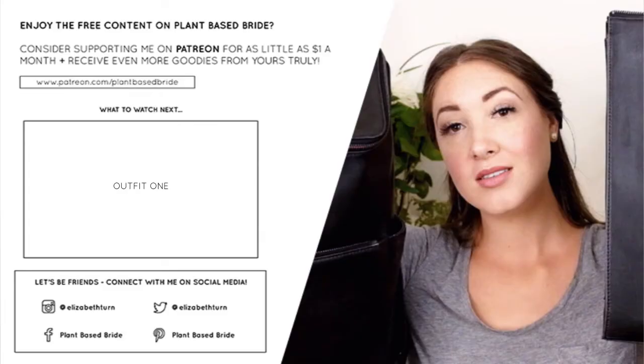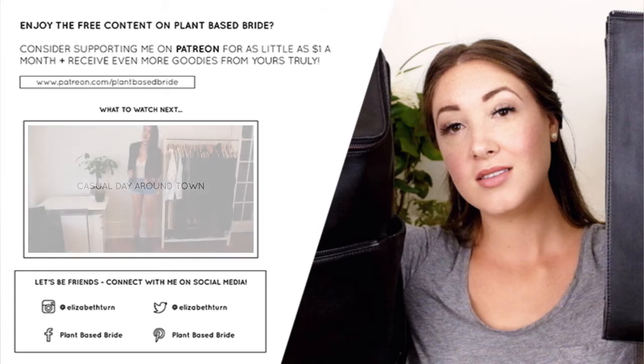That's it for my August favorites - I hope you guys enjoyed this video. Please let me know what your favorites have been over the course of the summer, and any new vegan products I should try or check out. Don't forget to like this video if you liked it and subscribe to my channel so you don't miss new videos. Follow me on social media so we can be friends, and if you really like what I'm doing and want to support me, consider becoming a patron on Patreon. See you guys really soon - bye!